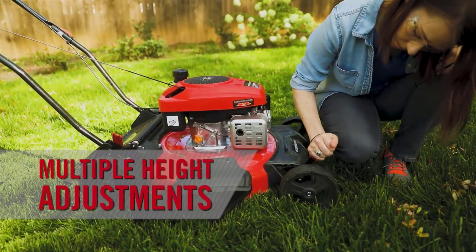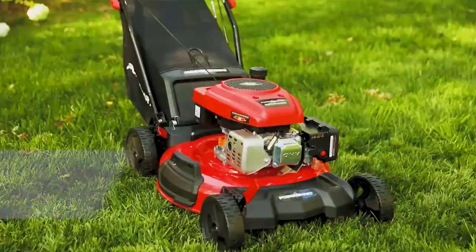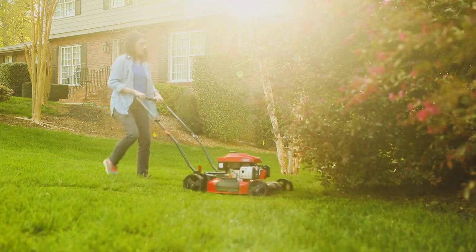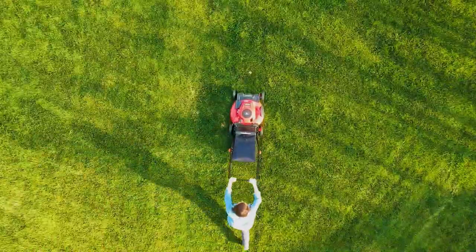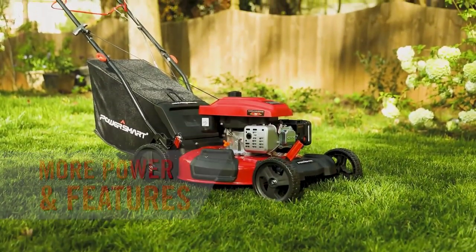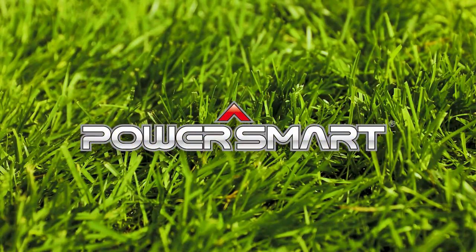Multiple height adjustments and larger wheels let you breeze through your yard. The strong metal deck houses blades that lift and cut in a smooth motion, ideal for mulching, bagging, or side discharging, so you get a perfect cut in one pass. We believe that more power and features at a better value means you're the smart one. So, go with PowerSmart — a cut above.